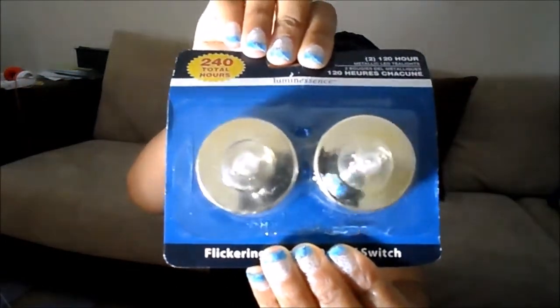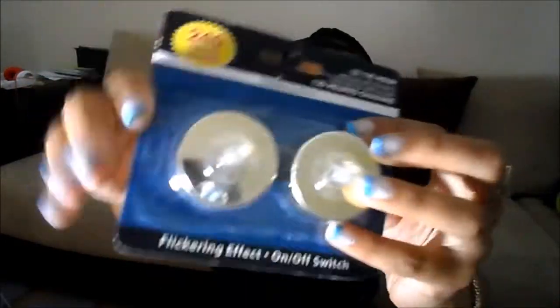She also picked me up the luminescence flickering effects candles with an on/off switch, and they're supposed to burn for 240 hours. They're in gold, which matches my decor — gold and silver. I saw these at one of the Dollar Trees I went to and never picked them up, and I regretted it.